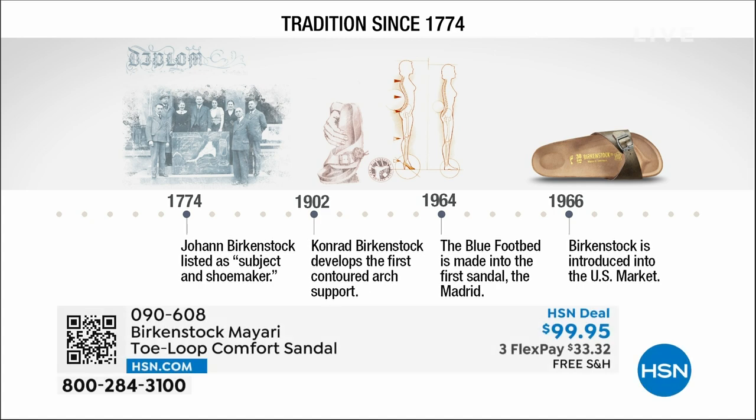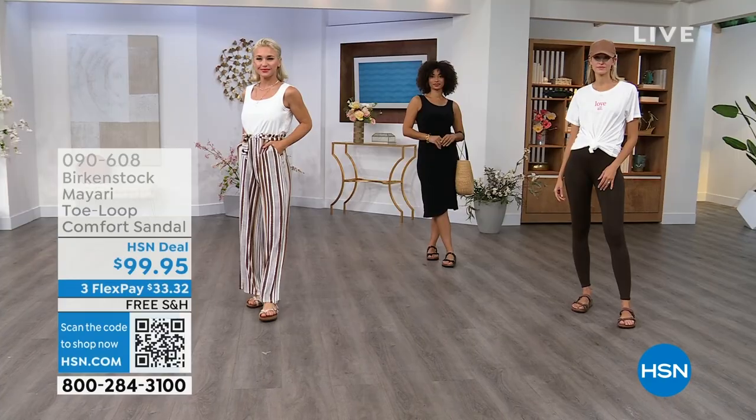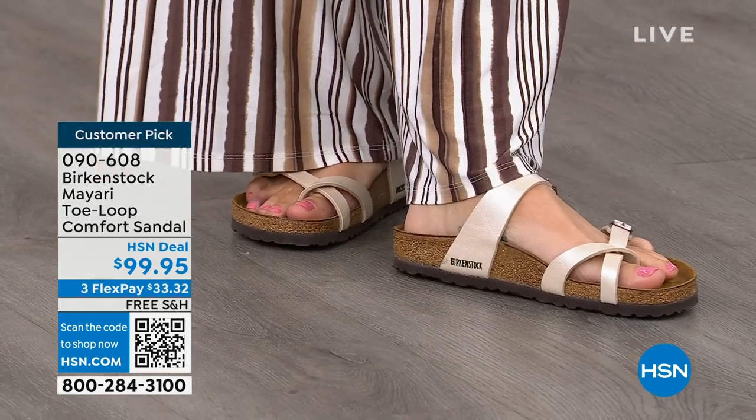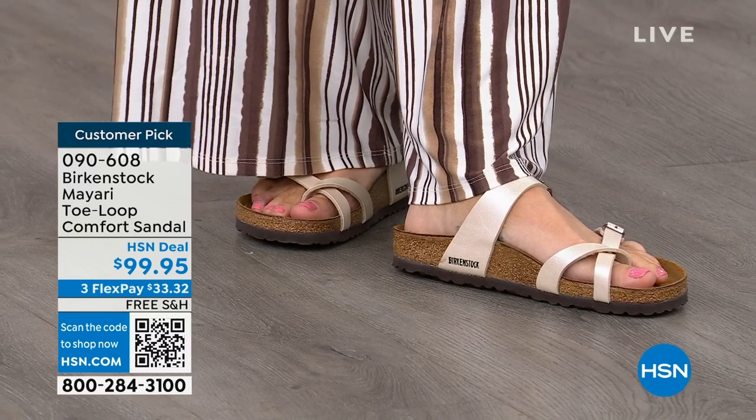Birkenstock has been around since 1774. There are not many shoe brands — or brands at all — that can say that. Next year we're going to celebrate 250 years of being a brand. The consistency and heritage of this brand has been around for 250 years. In the 1960s, this brand was brought to the US by a lady named Margo Frazier. She traveled to Germany, fell in love with the brand, and said, I have to bring this back to the US, and it's been a go ever since. These are the same styles you see today that they had in the 1960s — this is iconic fashion.